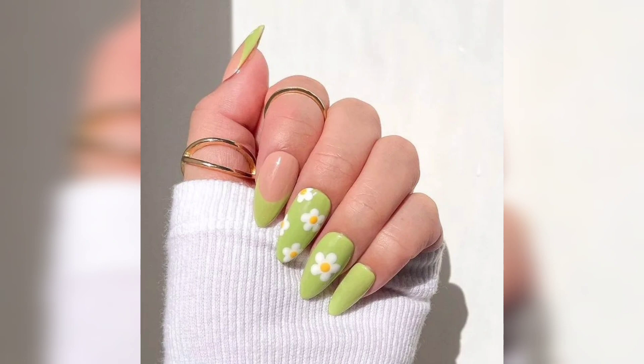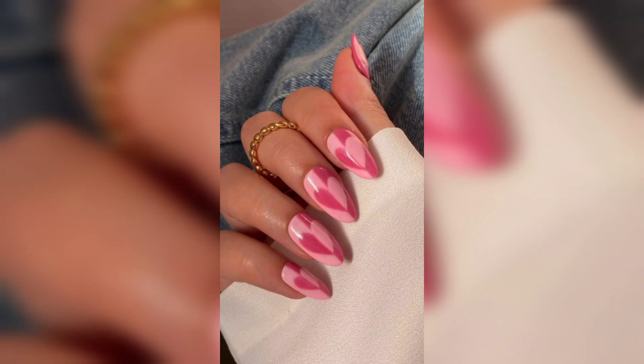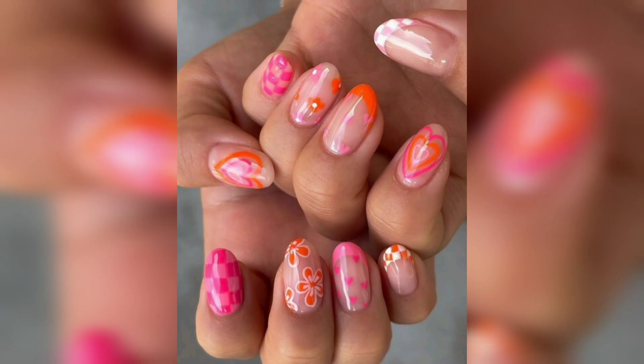And if you're feeling a bit daring, we have something special in store for you. Our segment on unconventional floral nail art will challenge traditional norms and take your creativity to new heights — think floral animal prints and abstract flower art in bold nature-themed combinations that will make your nails stand out in any crowd.